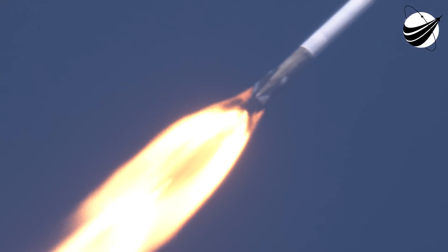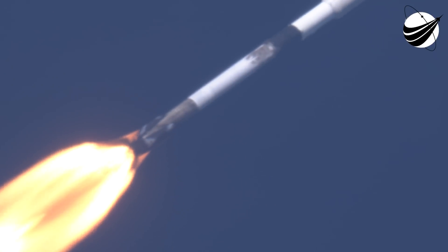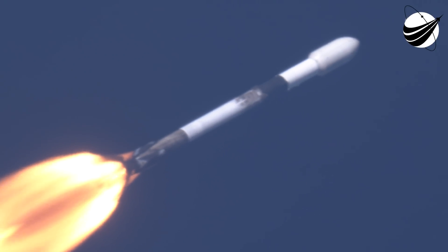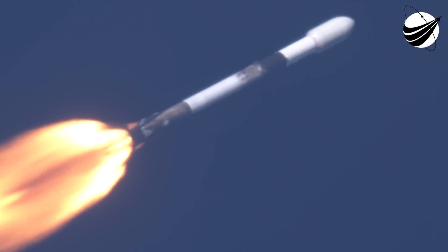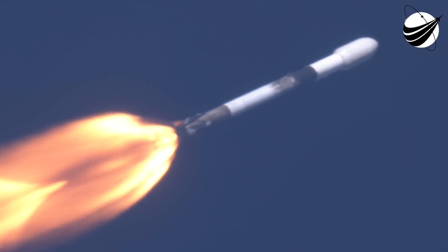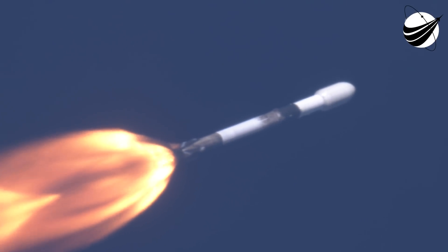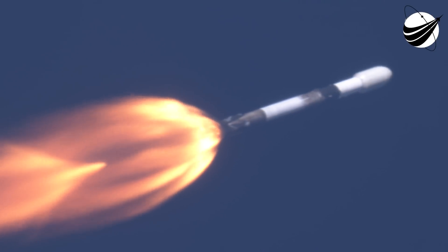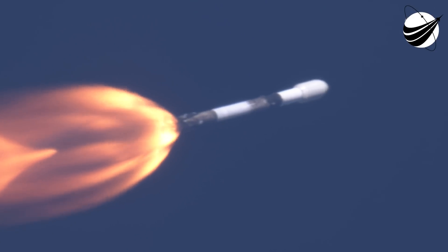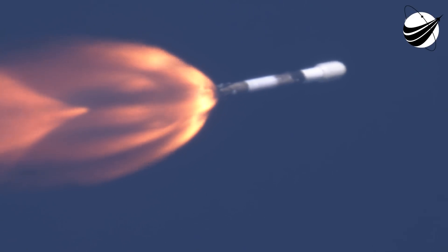Coming up, we will have three events happening in quick succession: main engine cutoff, or MECO, stage separation, and second stage engine start one, or SES-1. MECO is where all nine of the M1D engines shut off and slow the vehicle down in preparation for stage separation. And that's a callout that the engine chill on the second stage is getting ready for ignition.